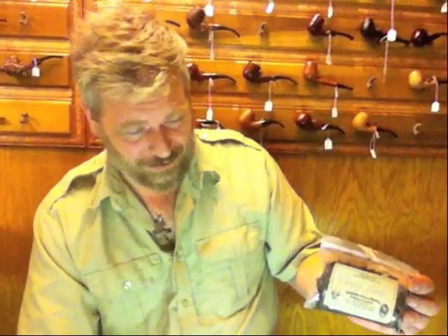Franksblend is burly and bright with the addition of some Malawi and Zimbabwean Virginias. Franksblend is top noted with a very light fruit top note.